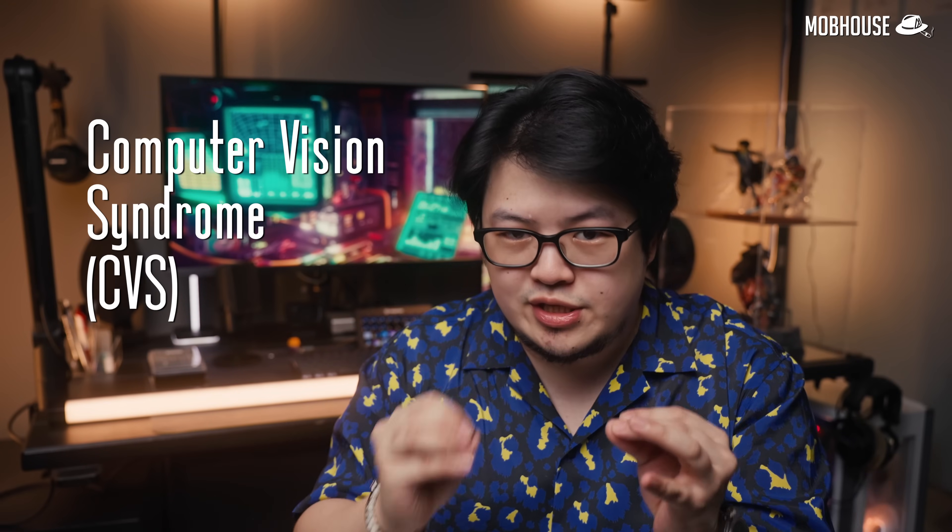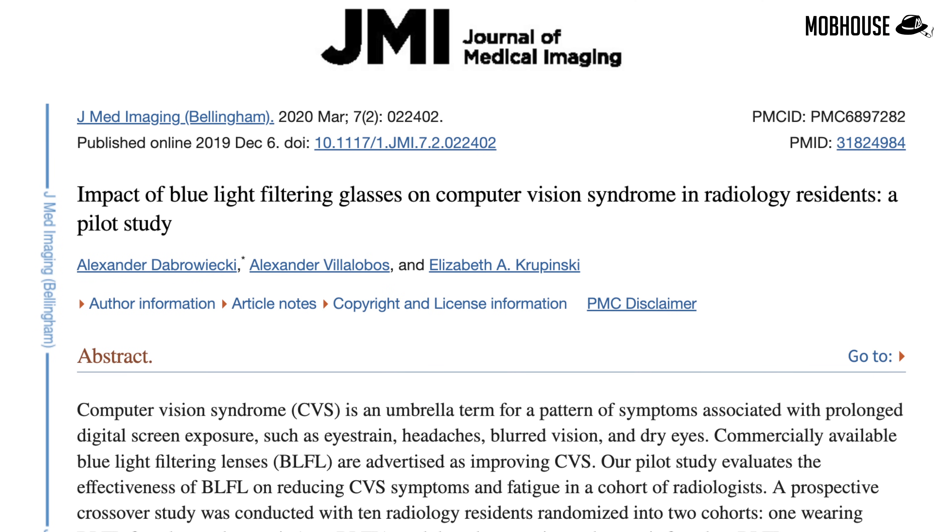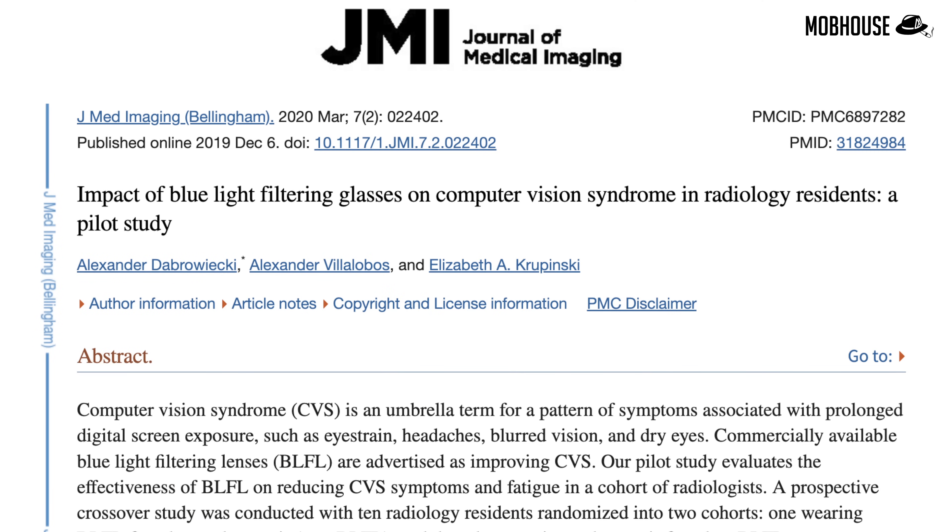Did you know that computer vision syndrome (CVS) is almost a guarantee for programmers? 80 to 90 hours a week staring at your screen can definitely wreck your eyes, causing eye fatigue, itchiness, and dryness. According to findings from a research published in the Journal of Medical Imaging Bellingham a few years back, filtering out blue light significantly reduced symptoms of CVS in test subjects.